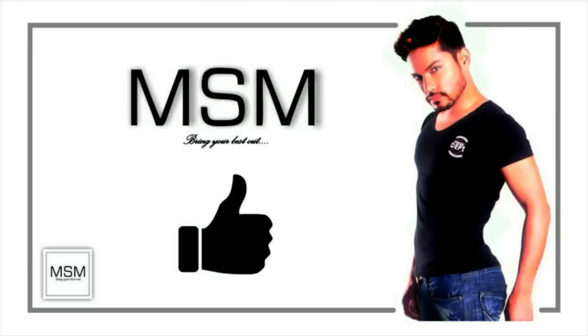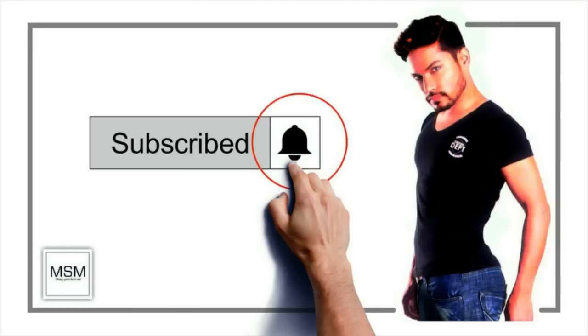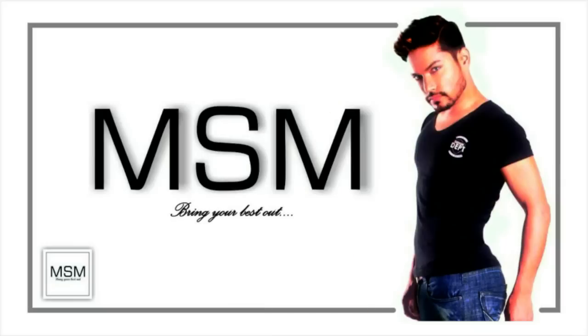So if you liked the video give it a thumbs up. And if you are new to my channel consider subscribing. If you don't want to miss my next video press the bell icon next to the subscription button. Thank you so much for watching, see you soon.